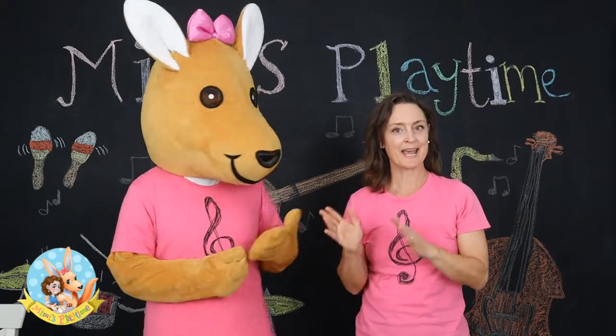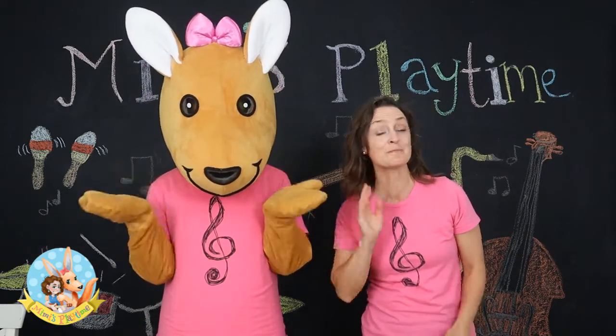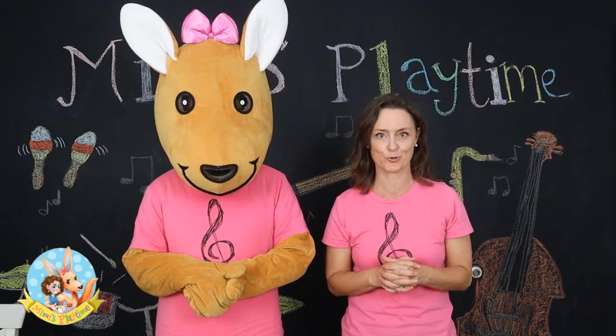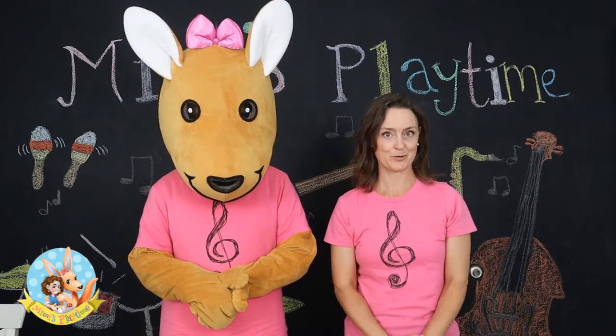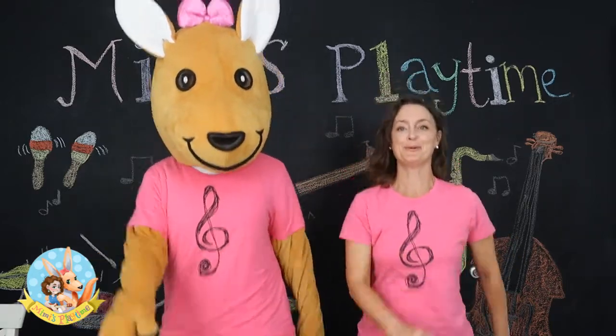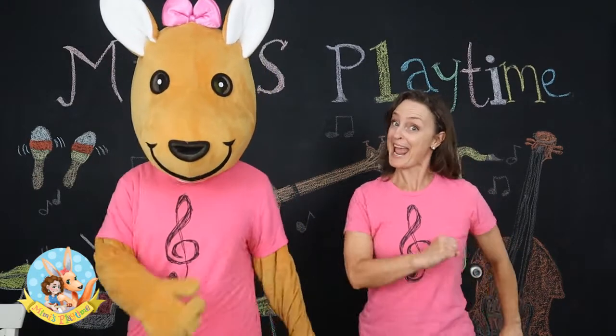Now that you know the instruments and the characters they represent, we're going to be listening to the music again. This time we're going to do a special action to go with each character in the story. The first one we're going to listen to is Peter's music. When you hear Peter's music, I want you to skip and smile, because it's a happy piece of music. Let's do that now.